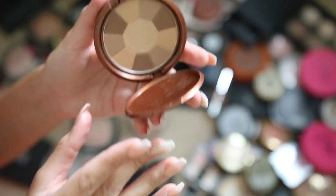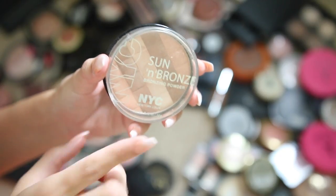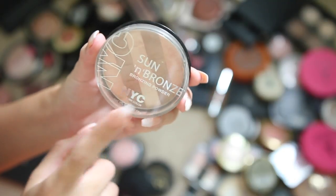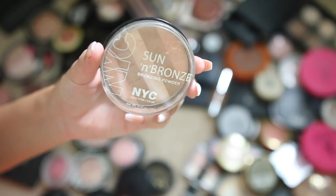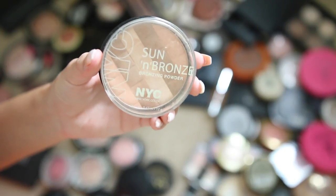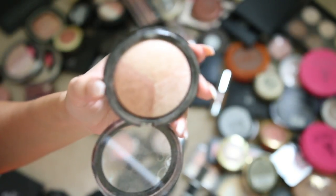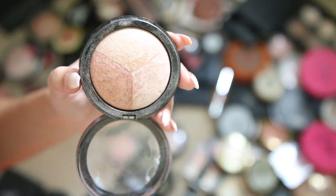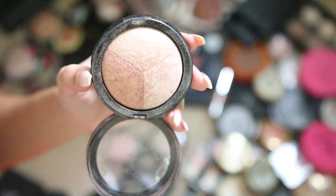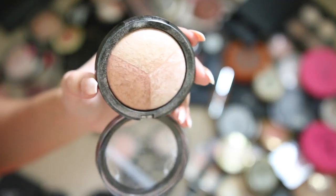It's so upsetting that NYC got discontinued — this is the Sun and Bronze bronzing powder. It's super old, probably not even good anymore, so I'm tossing it. This Hard Candy Three Times a Charm highlighter is really pretty, I just don't reach for it. They don't even sell it anymore, so there's no point using it in tutorials. I'm just giving it away.